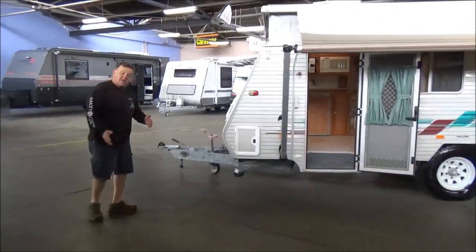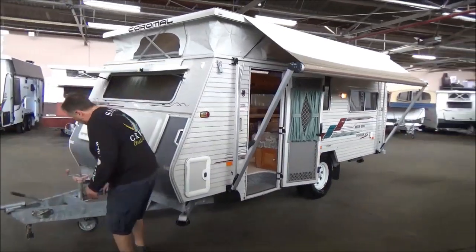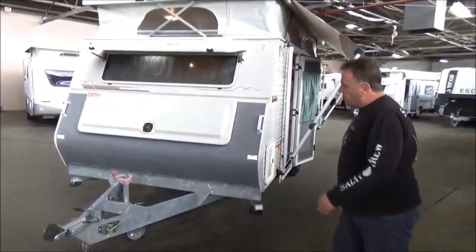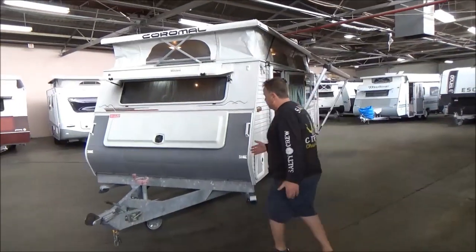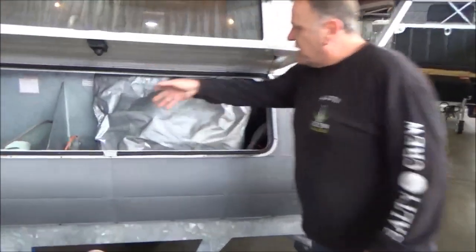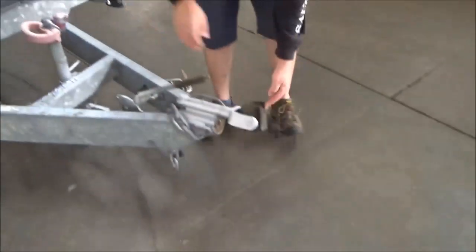As far as condition goes, in my opinion, it's probably an absolute cracking example. Full galvanised chassis, aluminium frame — these things are completely bulletproof. And two gas bottles. Did I mention there's a full annex?